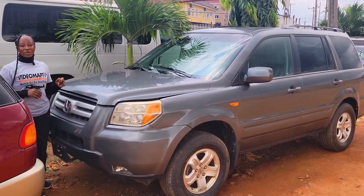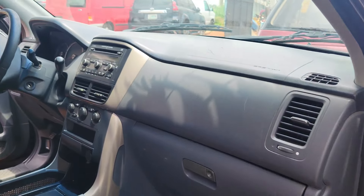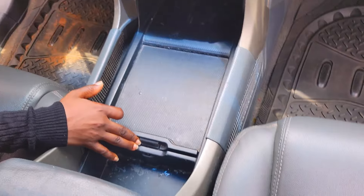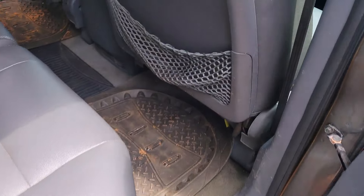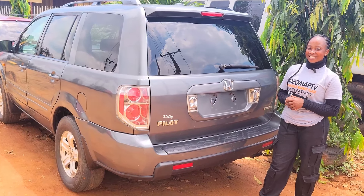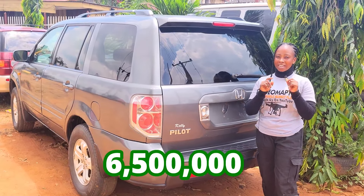This is another Nigerian neatly-used Honda Pilot 2008 model with a 3.5 V6 engine. It has a very clean black leather seat interior, clean dashboard, factory-fitted AC, sound system, automatic transmission, two cup holders, center console, control buttons on the steering, and sealed roof. The backseat has three headrests, an AC controller and vent, and a third-row seat with three headrests. This car is really big, comfortable, and family-sized. It is going for 6.5 million naira and still negotiable.